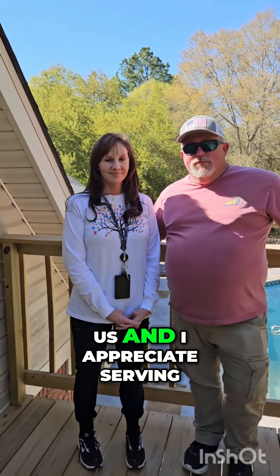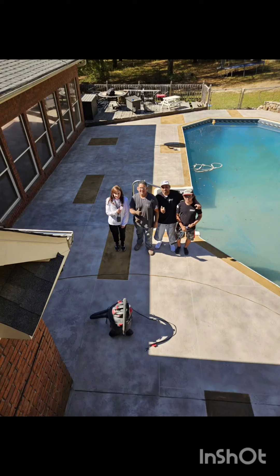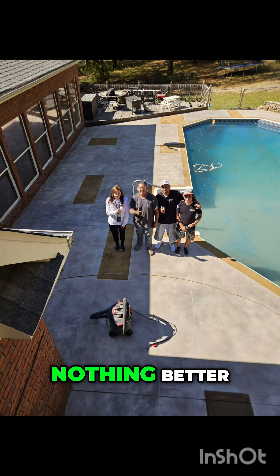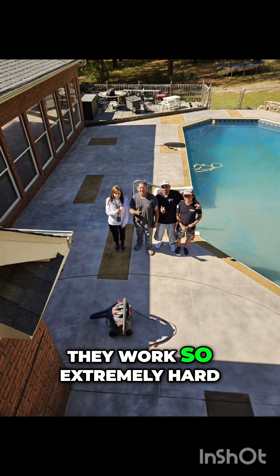Thank you. Nothing better than seeing my crew happy. They get super happy after we finish every project — they work so extremely hard.